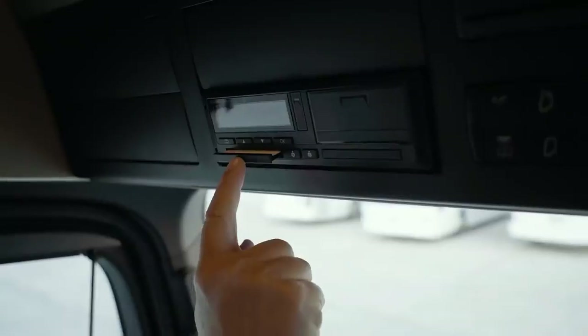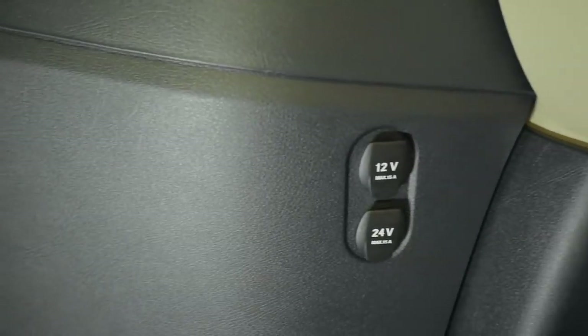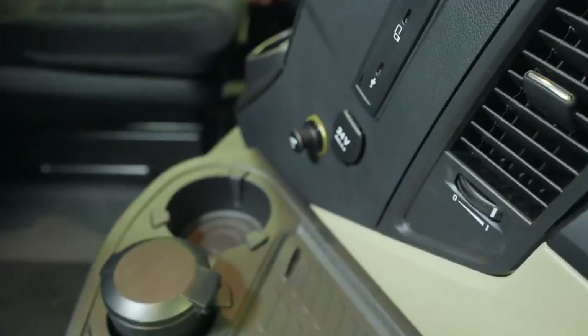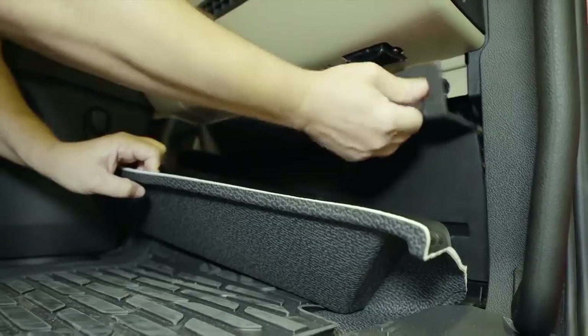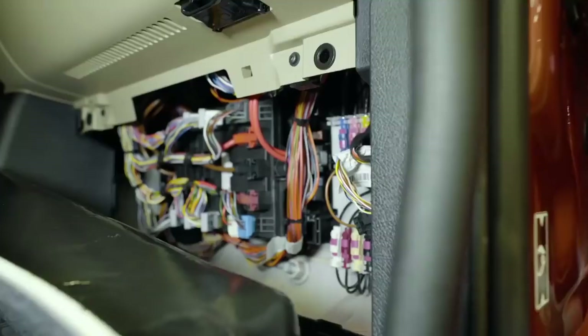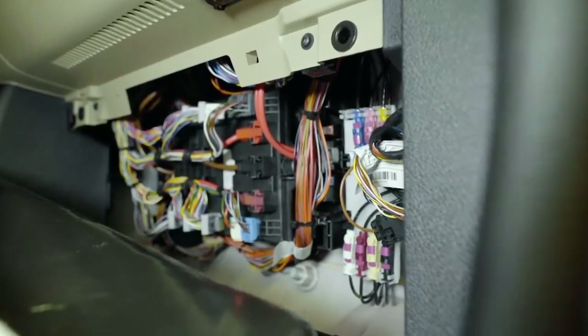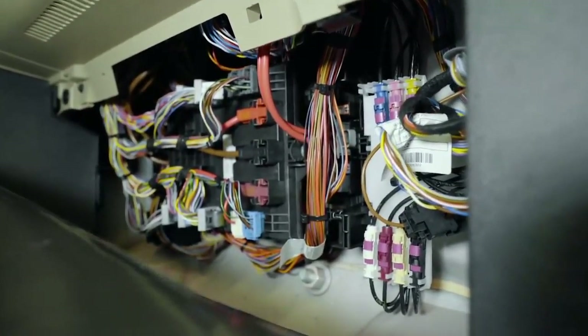Ayrıca takograf da aynı bölgede bulunmaktadır. Kabin içinde bulunan 12 volt ve 24 volt soketleri sürücülerin ihtiyaçlarına göre ayrı noktalara yerleştirilmiştir. Yeni Actros'ta aracın sigortaları yolcu koltuğunun ayak ucunda panelin arkasındadır; sigortalar ve yerleşim düzeni hakkında ayrıntılı bilgi kullanım kılavuzunda bulunmaktadır.